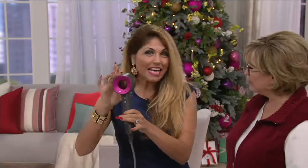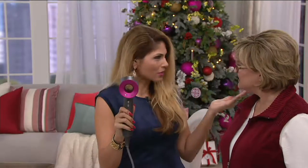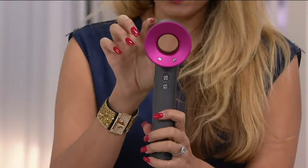At Dyson, we are a team of engineers, and it took us four years, tens of millions of dollars, and 600 prototypes to actually get to this Supersonic — the hair dryer that's completely rethought. When we talk about speed of drying, take a look at the whole thing.